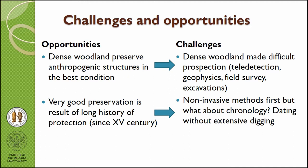About the chances and opportunities in the Białowieża Forest — we have to remember that this is a very dense woodland that preserves anthropogenic structures in the best condition. However, it makes prospection very difficult. LiDAR data is not always the best quality, geophysics is very hard, surface survey is also hard because of fallen logs and dense canopy, and excavations are never easy. The very good preservation is a result of protection history since the 15th century, but we don't always have the opportunity to dig, so in many places it is hard to get chronological information without excavation.